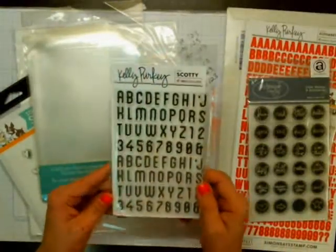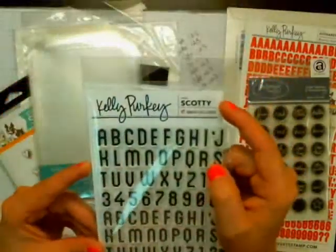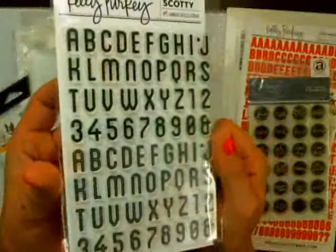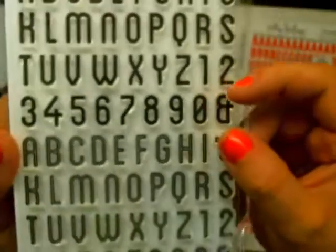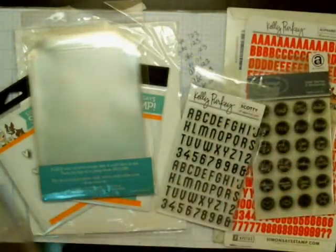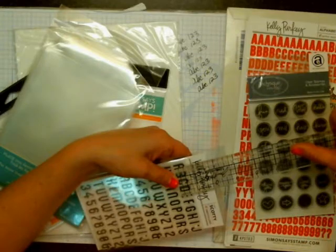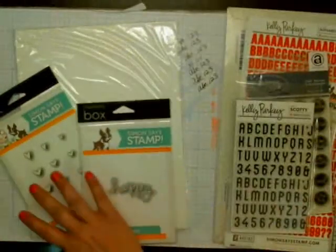Then I got this alpha, and it looks so cute — oh my goodness, I love this alpha. It's called the Scotty Alpha, and it's a 4x5 3/4 clear stamp set. Can you see how cute that is? I love the font. It's a nice size for Project Life. The letters are about 5/8ths tall, so that's a nice size.